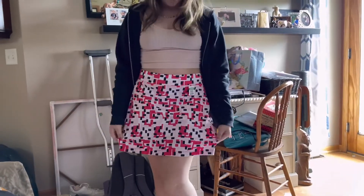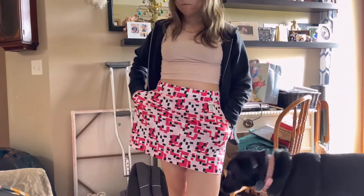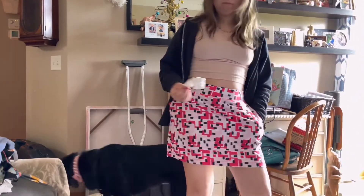This is her first purchase. She bought a golf skirt — it is actually a Pro Tour golf skirt. She's all excited about it because she goes golfing with her dad.